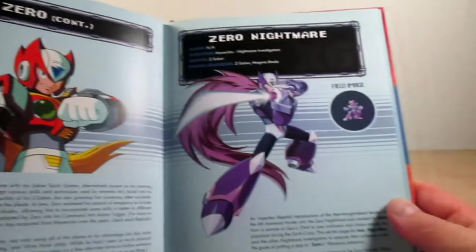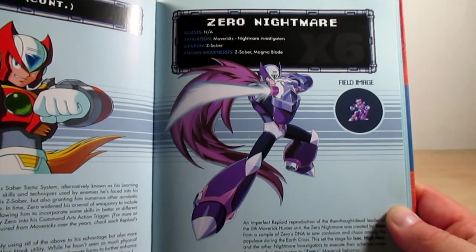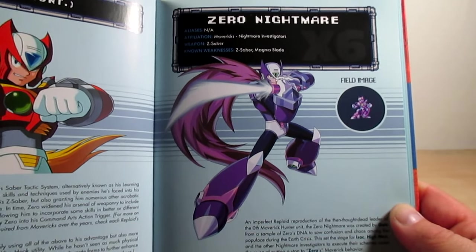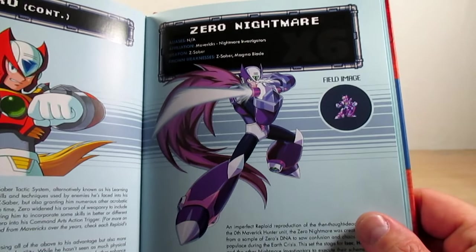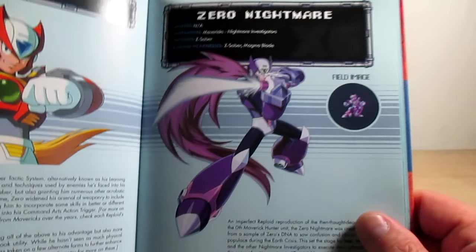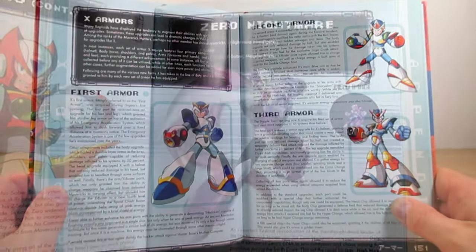Page one hundred forty-nine is Zero Nightmare. At the beginning I had a bad habit of calling him Nightmare Zero, and someone on one of my model kit reviews said 'Nightmare Zero sounds lame.' Well, I like it, and I'm going to stick to my guns and call him whatever I want.